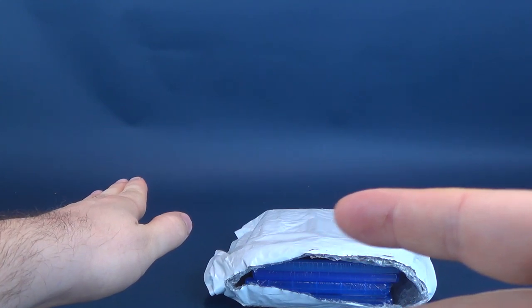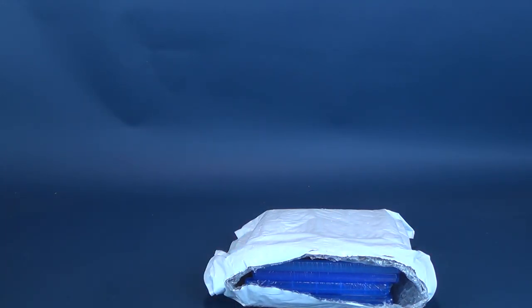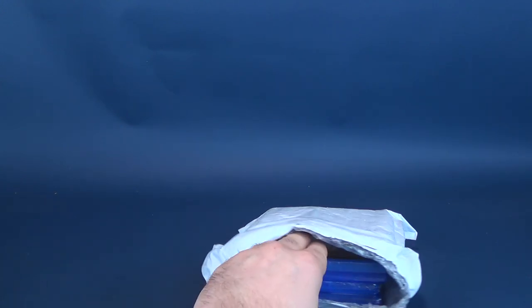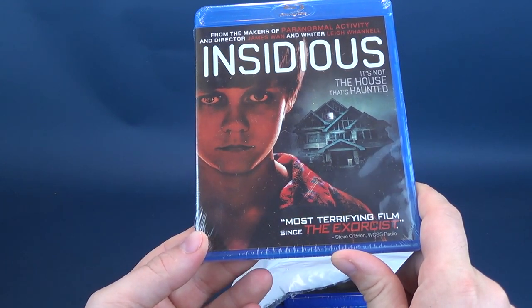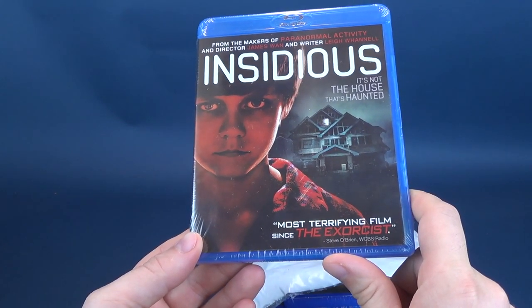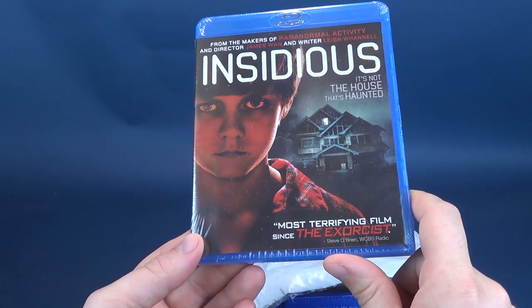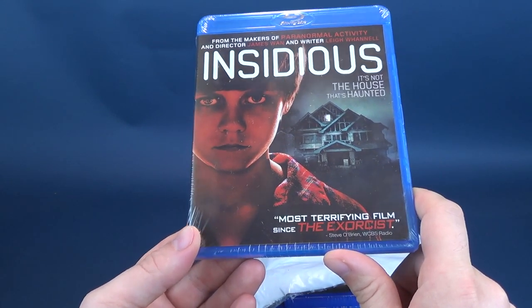If any of you have seen the titles inside this month's outing of the HorrorPak, let me know down below in the comments section what you guys think of those particular films. The first one we're going to be looking at is Insidious, from the makers of Paranormal Activity and director James Wan, with writer Leigh Whannell. James Wan also did Aquaman as well. This one is Insidious.